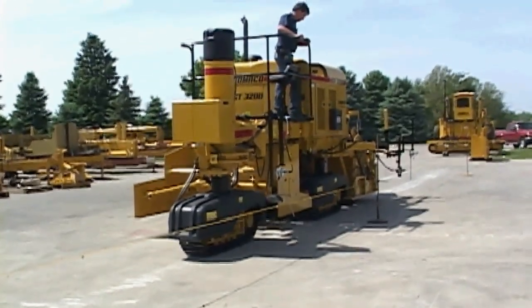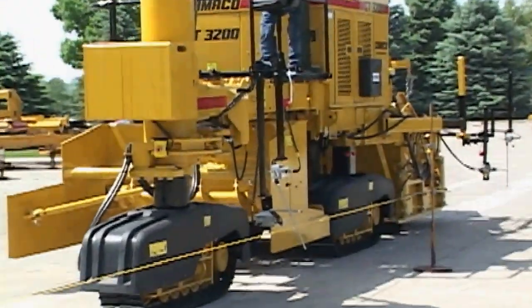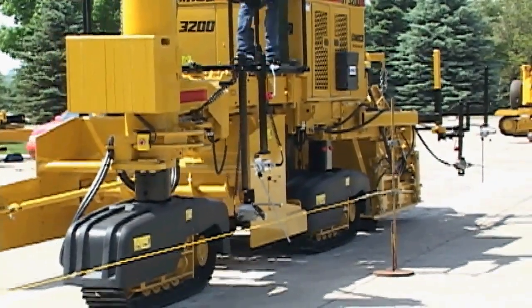All-track steering provides time savings in on and off string line, tight radius for job site mobility, and ease in loading and unloading.